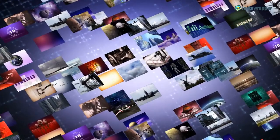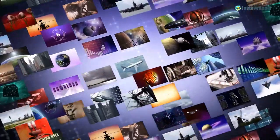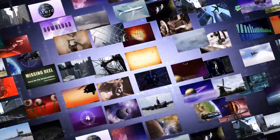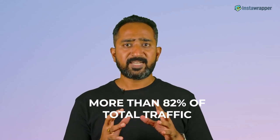Did you know that right now the need for help with video marketing is one of the most in-demand services that you can provide for businesses? By 2022, online videos will make up more than 82% of all consumer internet traffic, 15 times higher than it was in 2017.